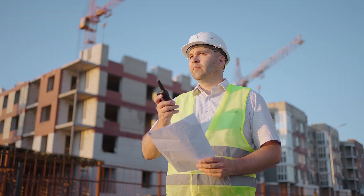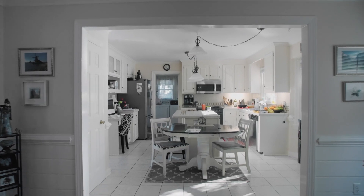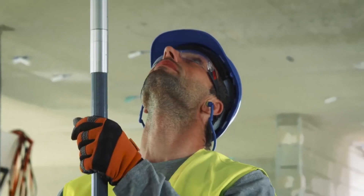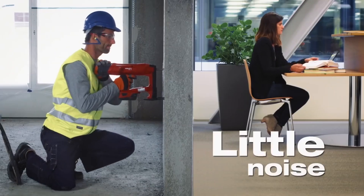Whether you are a contractor, apprentice carpenter, or someone looking to complete a DIY home project, you need some essential construction tools. Construction tools have been a vital part of building from ancient days to perform activities faster and precisely. Unless you are a skilled handyman, chances are there are some construction tools that you are not yet well-versed in.